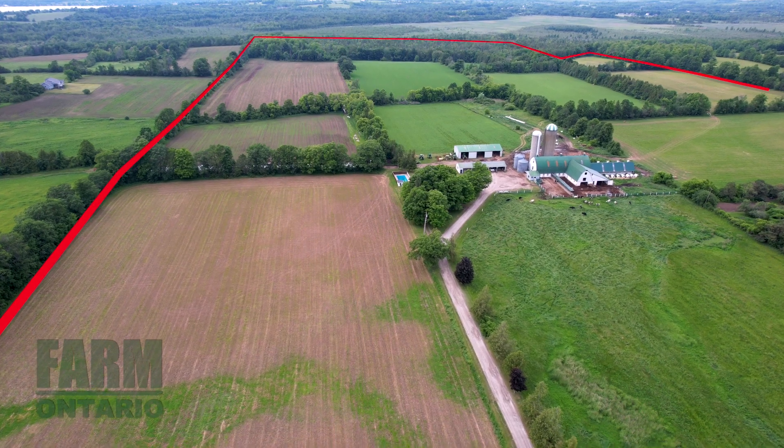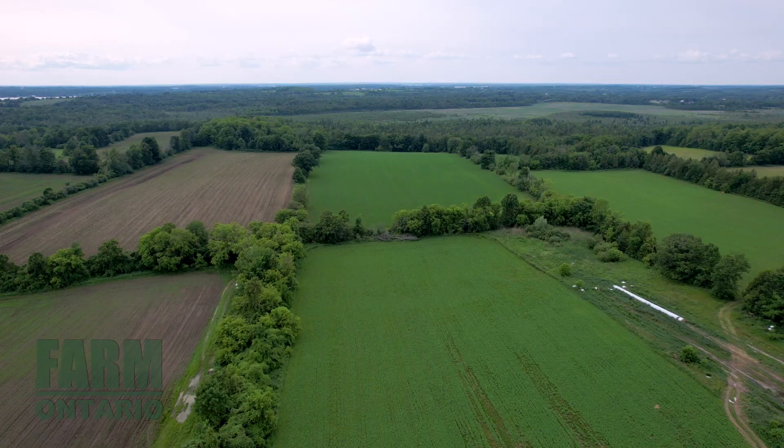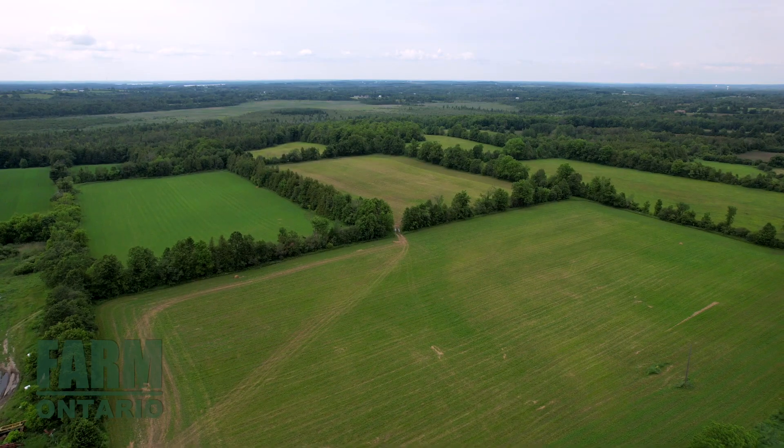This farm is set on 154 acres of productive loam soils and comes with 49.7 kilograms of saleable quota, a great herd of Holstein cows, and all the feed inventory to get you to the next harvest.